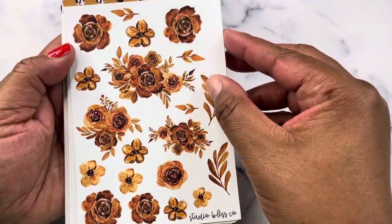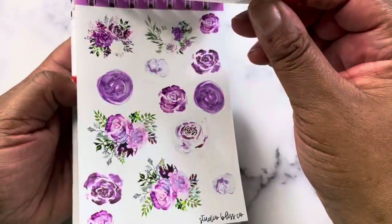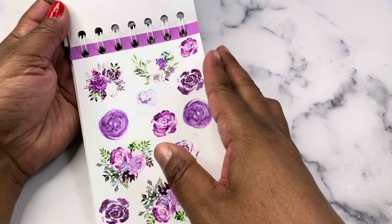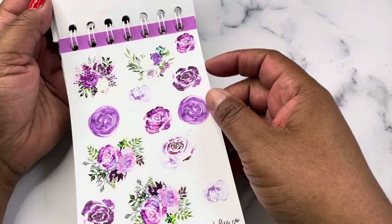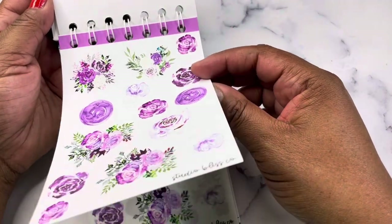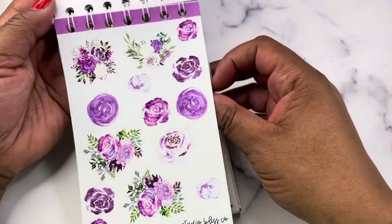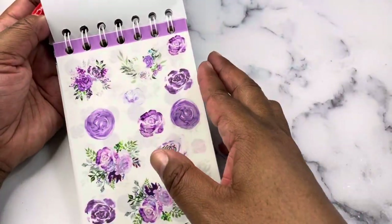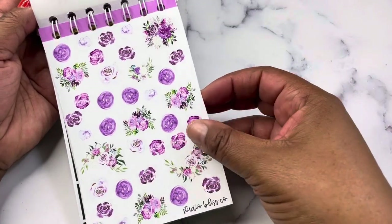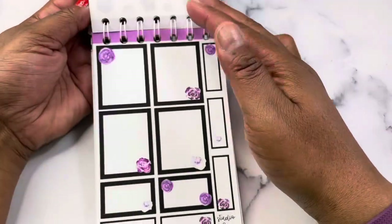Then we have Autumn Romance — this is the large deco. And we're out of order! Somebody's going to get a special book because it's out of order. So we don't actually have Autumn Romance here — we have another not-seen-before collection, which is the Amethyst Floral collection. This is the large deco, large deco in clear, small deco, small deco in clear, and the boxes.